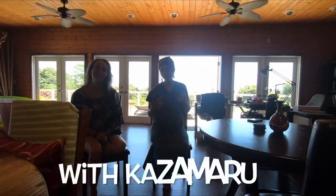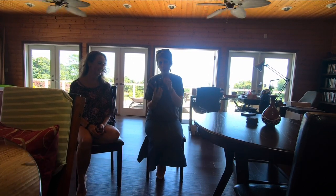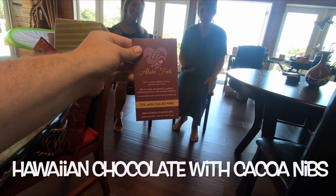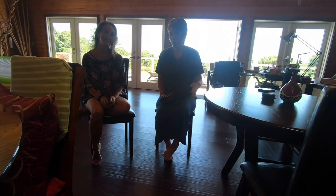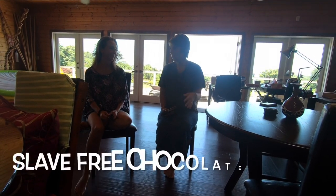I'm here with Kazemaru, and she just gave us a tour of her cacao farm — it's beautiful. Now I have her chocolate bars. This is her chocolate company, Aloha Fields. Kazemaru has a mission to advocate for slave-free chocolate, and we have that in common. She's been on this journey for quite a few years and is very passionate about that. She partners with an organization.